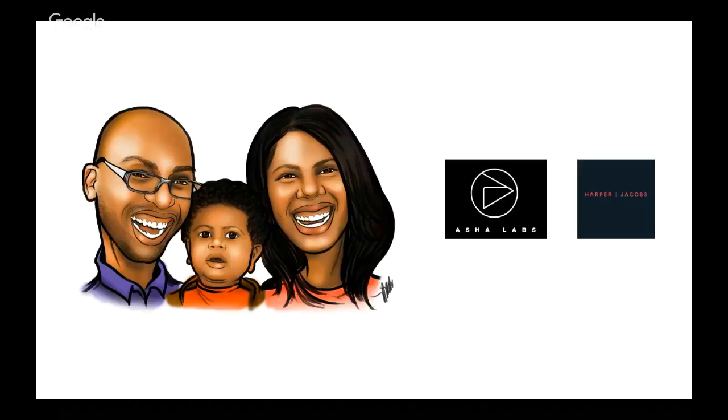I tend to throw up this picture to humanize myself and share the reasons why I do the work I do. It's my little boy and my wife there, working on ASHA Labs, which is innovation consulting for utilities, and Harper Jacobs, where we write content. It's a combination of the two things I'm skilled at, for lack of a better way to put it.